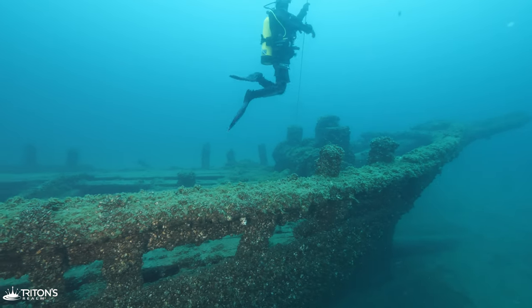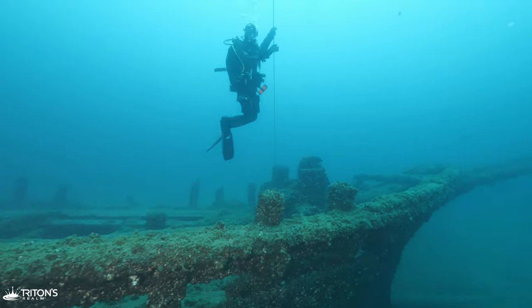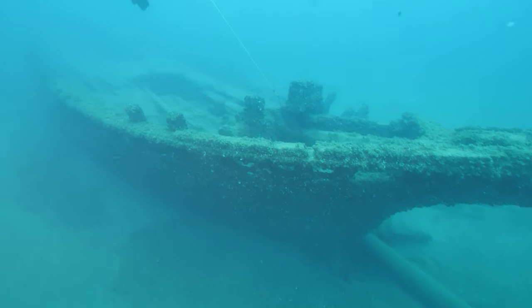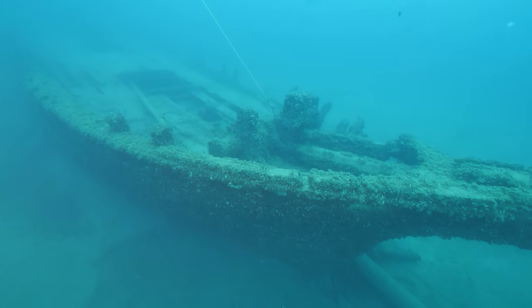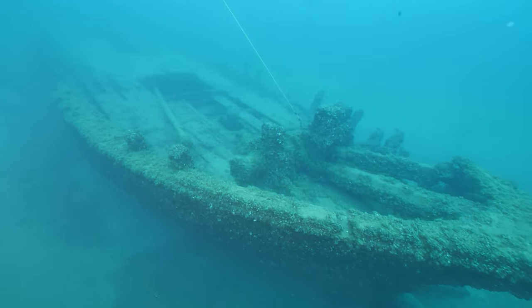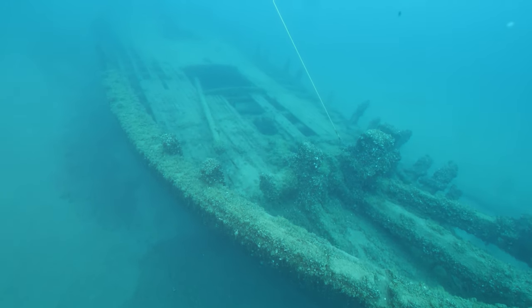For more information on Great Lakes schooners, check out our video on the Wells Burt, another ship that has a tragic but interesting story. Thanks for watching. If you haven't yet subscribed, hit that subscribe button so that you guys never miss a dive. We will see you next time, underwater.